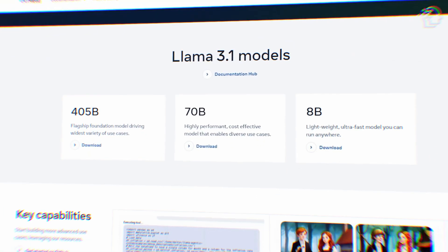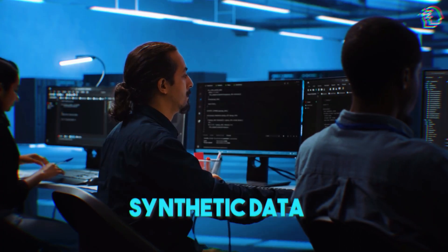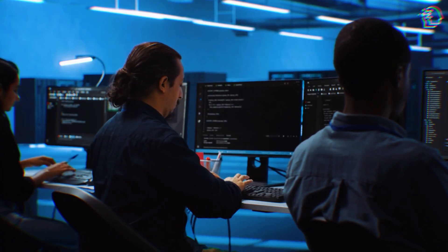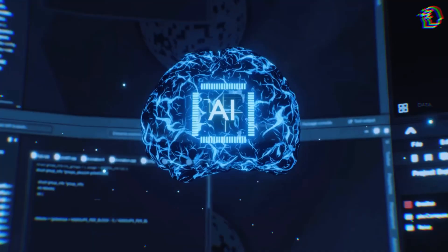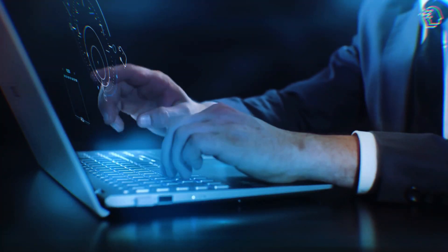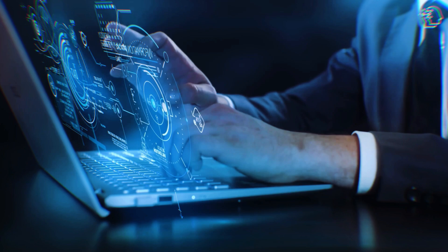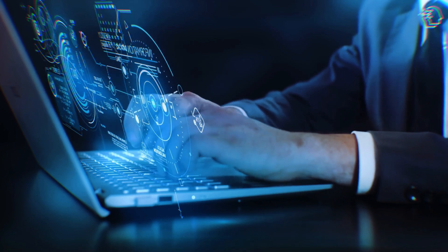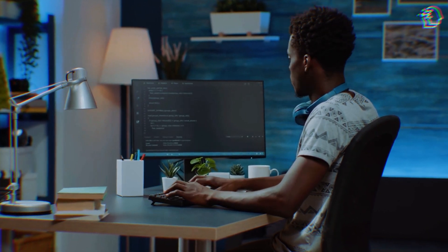Meta isn't sharing much about the training data for Llama 3.1. They used synthetic data to boost the model, a method becoming quite popular. Unlike traditional training data generated by humans, synthetic data is created by AI models, allowing for large amounts of diverse and high-quality data without the constraints of human data collection. Ahmad al-Dawel, Meta's VP of Generative AI, sees Llama 3.1 as a valuable tool for developers, especially as a teacher for smaller models.